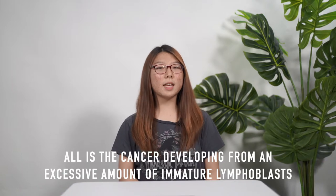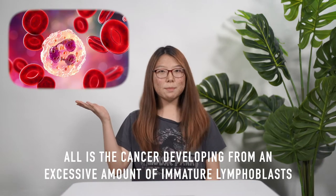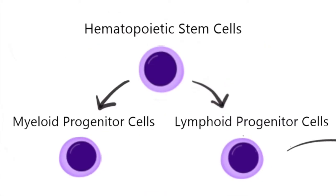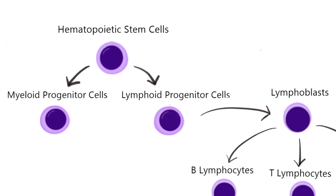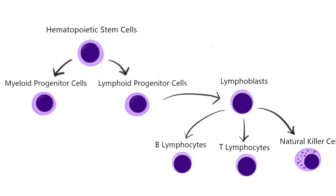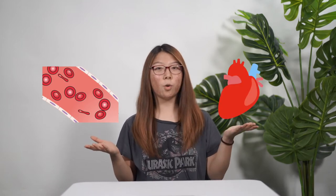ALL is a cancer developing from an excess amount of immature lymphoblasts, a type of white blood cell. Usually, in a healthy body, the bone marrow releases hematopoietic stem cells that become myeloid progenitor cells or lymphoid progenitor cells. The lymphoid progenitor cells turn into lymphoblasts and then to B-lymphocytes, T-lymphocytes, or natural killer cells. Only when these cells are mature are they released into the bloodstream or put in tissues and organs.